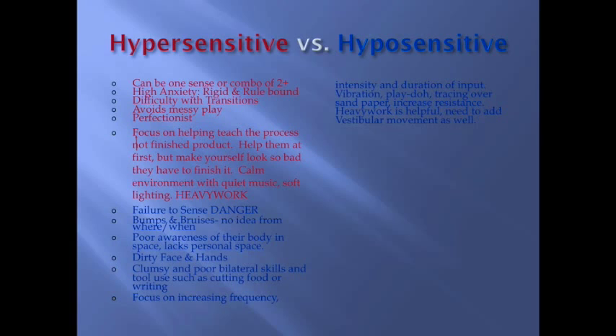For hyposensitive kids, focus on increasing the frequency, intensity, and duration of input. Things like vibration, Play-Doh, or tracing writing over sandpaper for increased feedback and resistance — have them write in clay or Play-Doh. You can use a regular pencil or even a pen without ink that works great. Heavy work is also helpful for organizing, but you need to add vestibular movement as well in order to help wake up the system more.